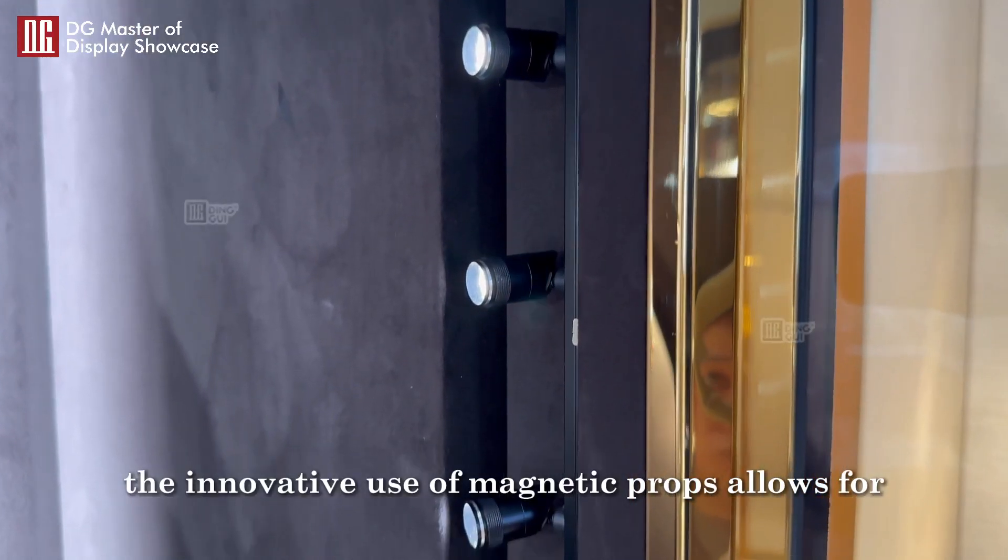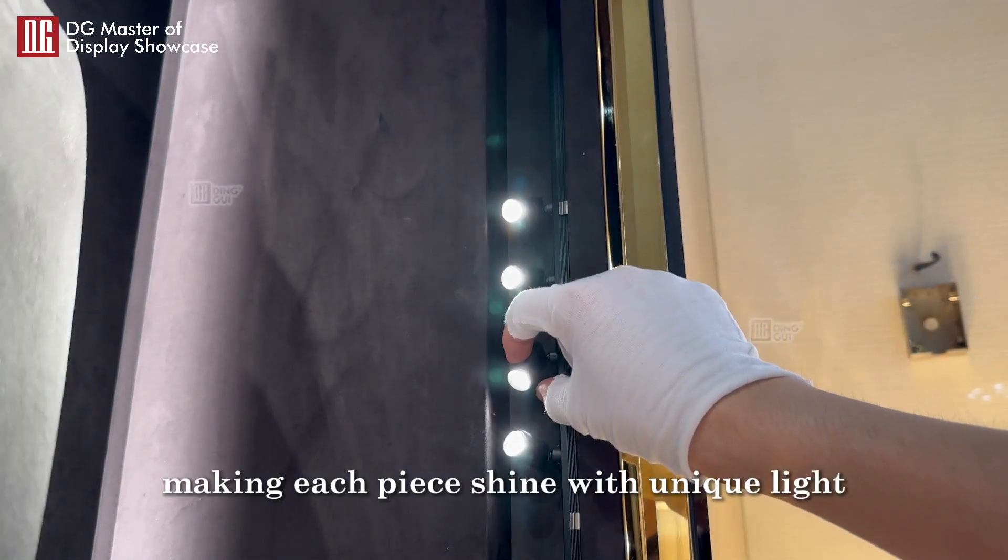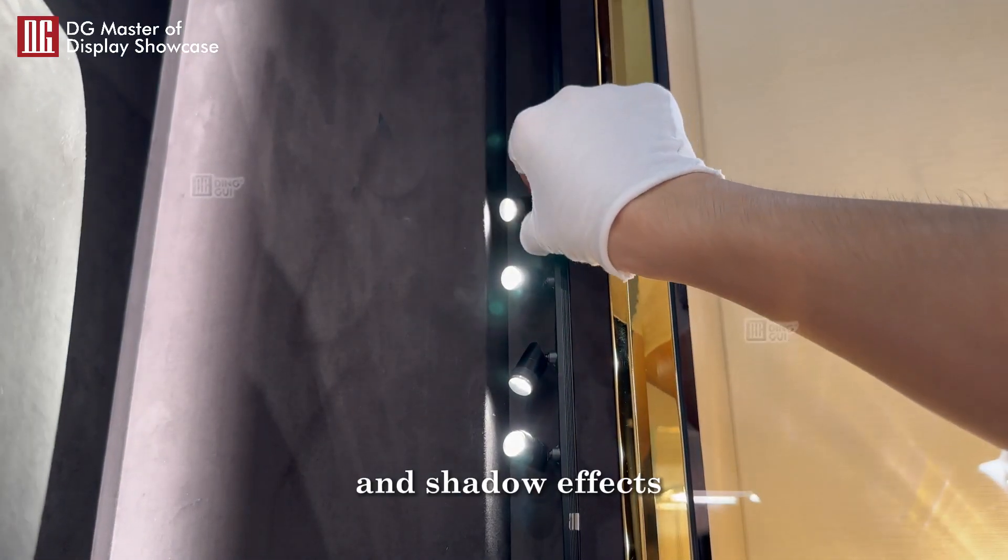The innovative use of magnetic props allows for creative jewelry presentations, making each piece shine with unique light and shadow effects.